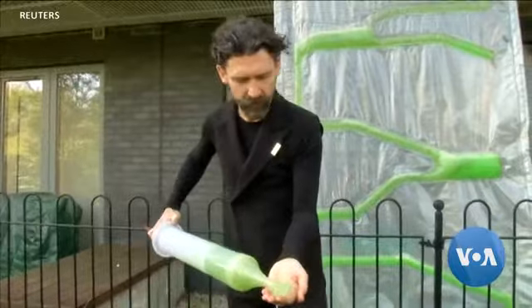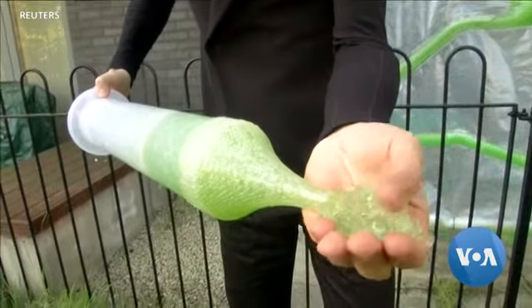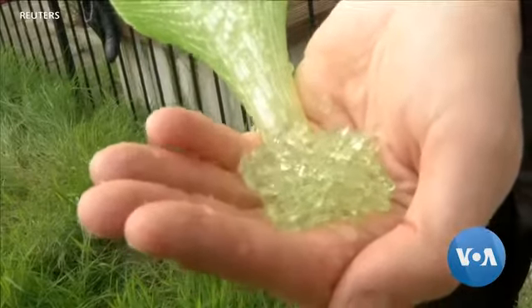The biogel doesn't last forever — it has to be changed about every two weeks. Still, Poletto says the biogel deals with carbon pollution so efficiently it makes sense to deploy it in an urban environment.